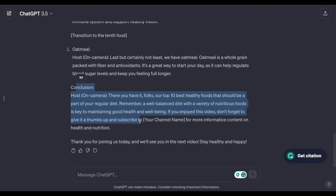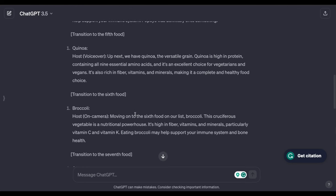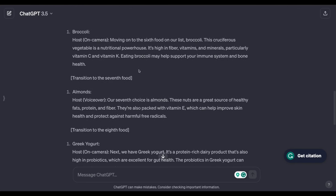For example I typed 'write me a YouTube video script on the topic of top 10 best healthy food' and within seconds ChatGPT spit out the entire script — the title, introduction, all 10 foods like broccoli, yogurt, sweet potatoes, salmon, and a conclusion. AI makes everything simple and easy for beginners. Writing a script used to be complex — you'd have to learn skills, waste time, or hire someone for $50–$100 — but now AI does it instantly.